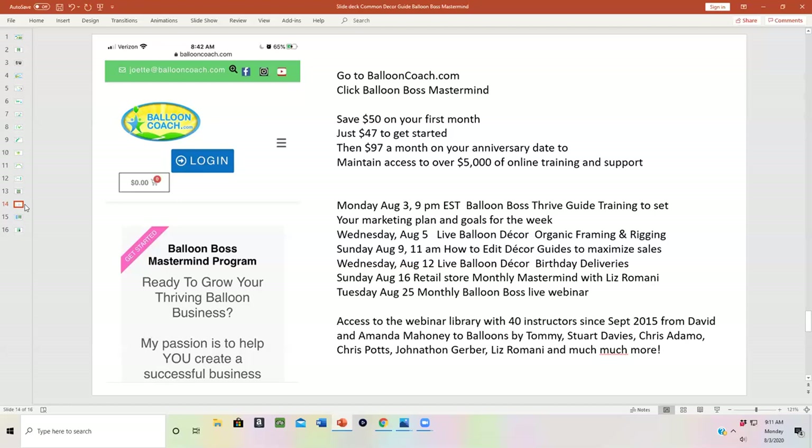You have access to all of that live training in addition to our webinar library with over 40 instructors since September of 2015, with speakers like David and Amanda Mahoney of Balloons Every Day, Balloons by Tommy, Stuart Davies of Beyond Balloons in the UK, Chris Adamo from Australia, Chris Potts of Balloon Masters, Jonathan Gerber teaching about pool decor, Liz Ramani sharing her marketing tips, and so much more.